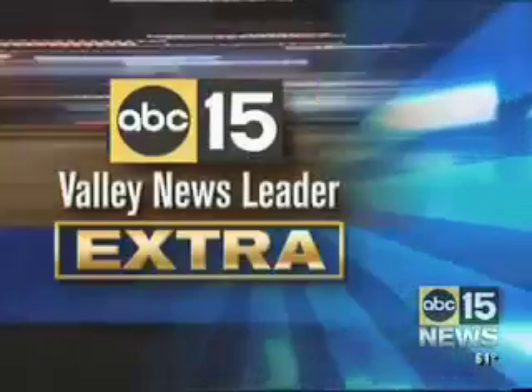In tonight's Valley News Leader Extra, it's an adrenaline-pumping ride. Those who have taken it say it'll knock your socks off, and you won't find it at Disneyland. As Kai Goldberg shows us, just go up north through the red rocks of Sedona and think pink.